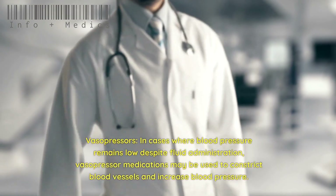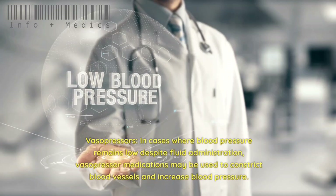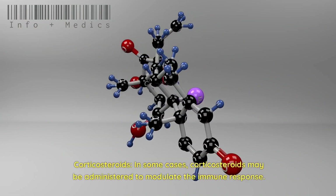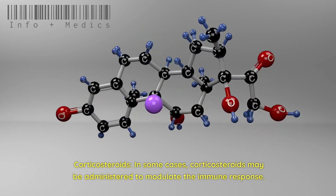Vasopressors: In cases where blood pressure remains low despite fluid administration, vasopressor medications may be used to constrict blood vessels and increase blood pressure. In some cases, corticosteroids may also be administered to modulate the immune response.